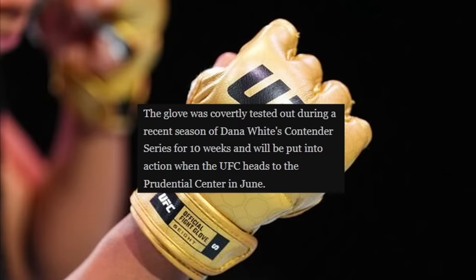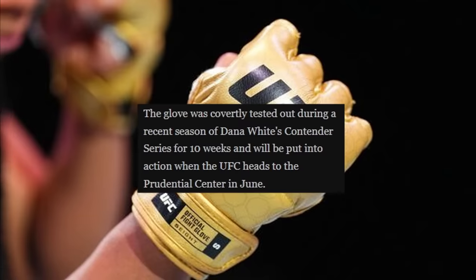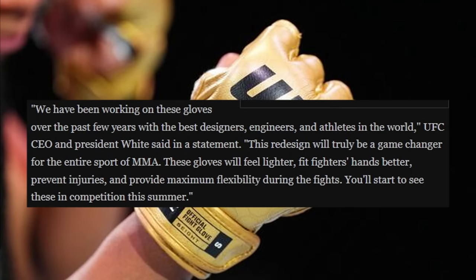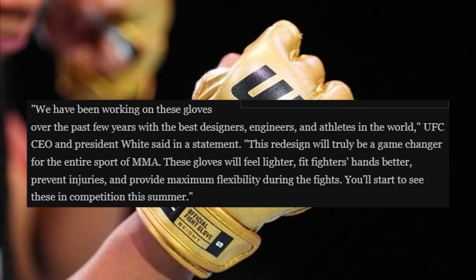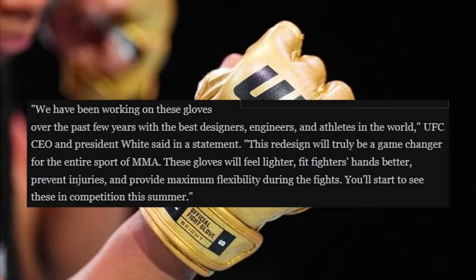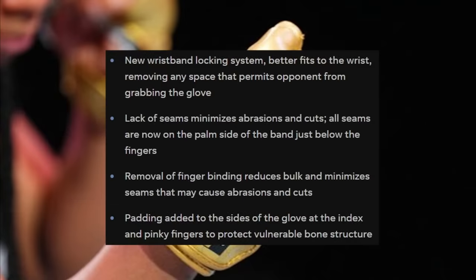The glove was covertly tested during the recent season of the contender series for 10 weeks, and it'll be put into action when the UFC heads to the Prudential Center in June for UFC 302. Dana White says: 'We have been working on these gloves for over a few years with the best designers, engineers, and athletes in the world. This redesign will truly be a game changer for the entire sport of MMA. These gloves will feel lighter, fit fighters' hands better, prevent injuries, and provide maximum flexibility during fights.'